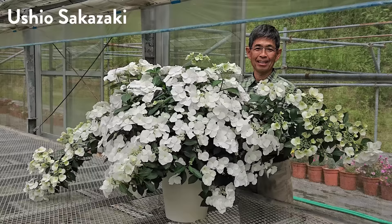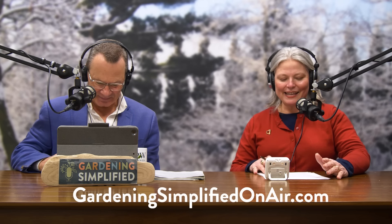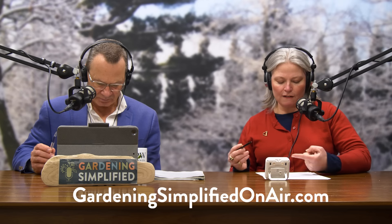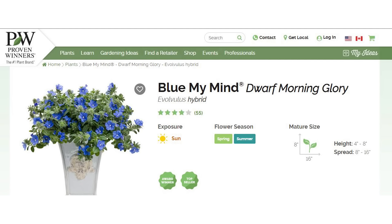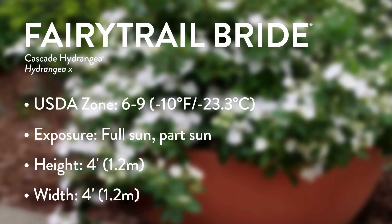Fairy Trail Bride was developed by Ushio Sakazaki in Japan. If you've grown Proven Winners plants, you've definitely grown his work — he's the breeder behind Supertunia Vista Bubblegum, one of my favorite plants. He also bred Blew My Mind ipomoea, Lemon Slice Superbells calibrachoa, and many other Vista Bubblegum Supertunias. We're now saying Fairy Trail Bride is hardy USDA Zone 6 to 9, even Zone 5 if cited carefully — four feet tall and wide, and absolutely beautiful.